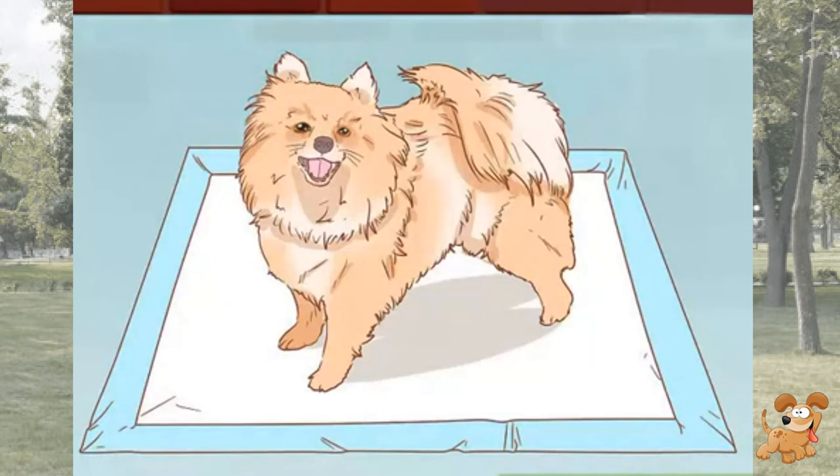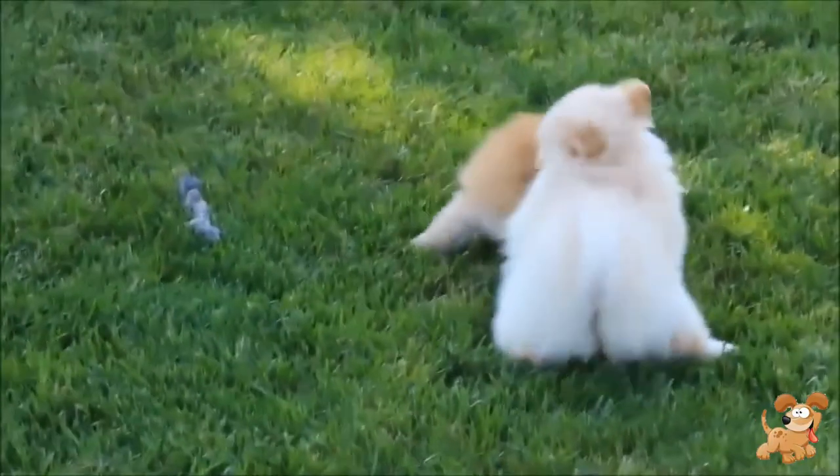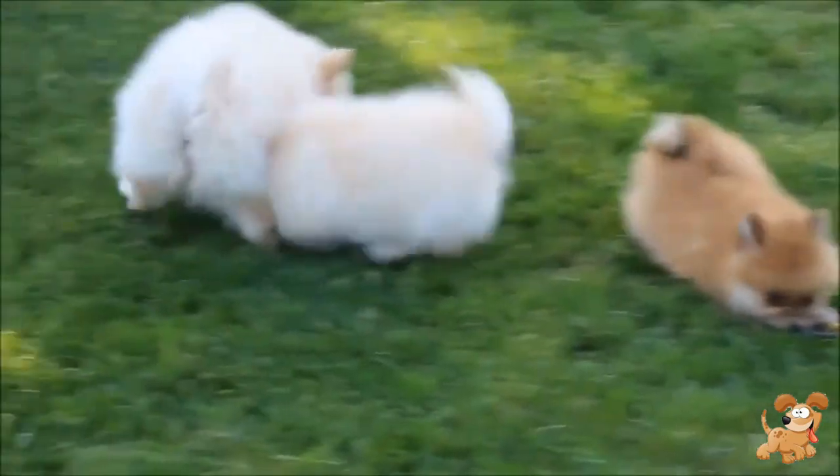Potty train your Pom. If you have a puppy, it will be critical to house train him. Potty training can take up to several months, so be patient as he learns the proper place to relieve himself. It is best to train your puppy to go outside and to let him choose his own spot. To get your puppy on a consistent routine, take him outside after certain activities, such as 20 minutes after eating and 20 minutes before bedtime.